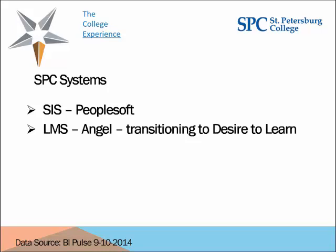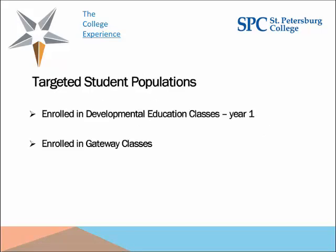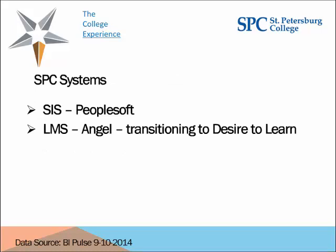We are running the dual system and have the interface between the student coaching system and D2L running at the same time as our Angel integration with our coaching system. At this point, I'll stop and see if anybody has any questions regarding our information systems or how the implementation went.